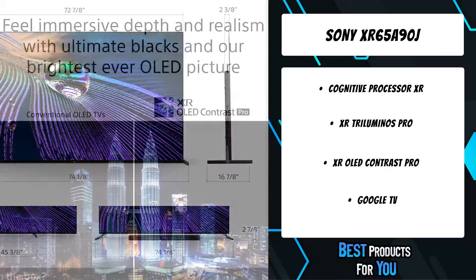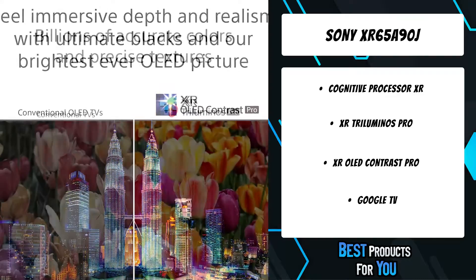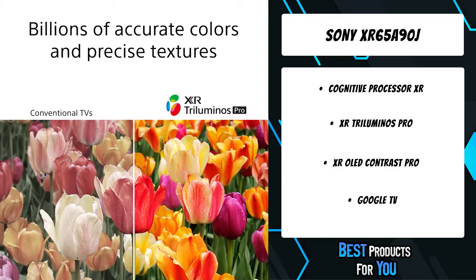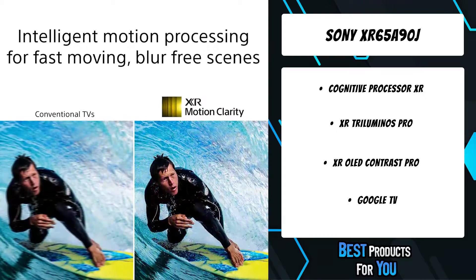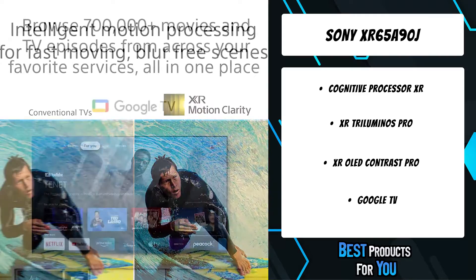With XR Triluminos Pro, rediscover everything you watch with billions of accurate colors and see impressive picture quality that is natural and beautiful to the human eye. The range of hues and saturation is enhanced, allowing for extremely precise details and ensuring skin tones look natural.